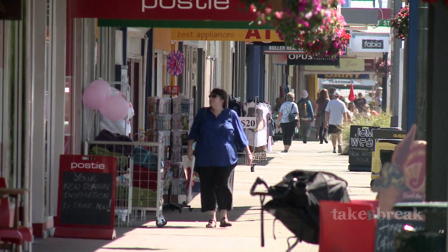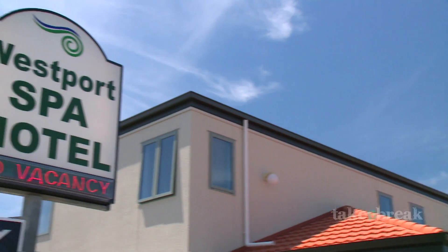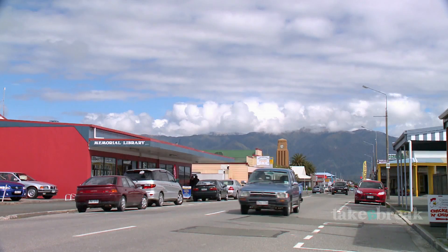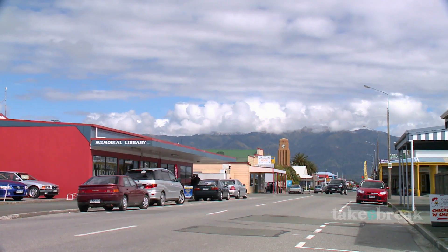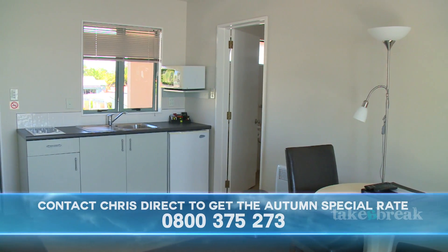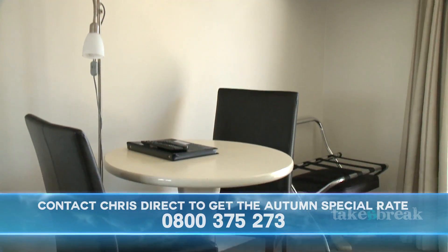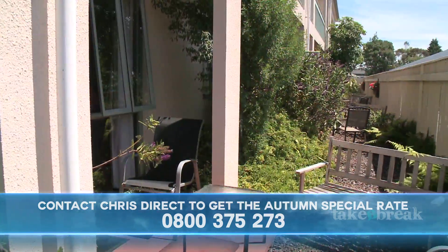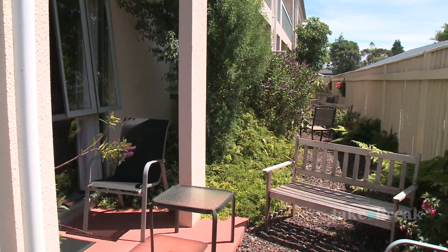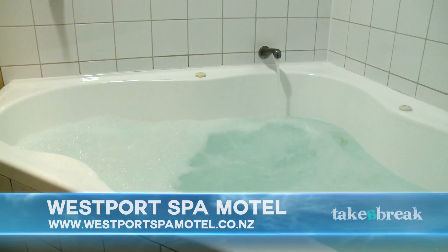Like any holiday, the first thing to get sorted is your accommodation. The Westport Spa Motel is in a great location, just a short walk from the main shopping area. All rooms are generous in size, modern, warm and cosy with all the luxuries of home. Each unit opens to a peaceful private courtyard and balcony, and as the name suggests, enjoy soaking in the spa bath after a long day of sightseeing.